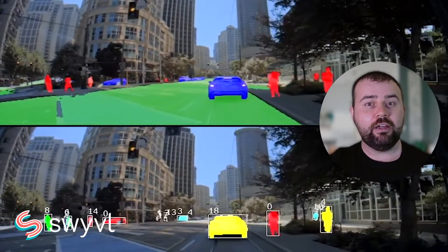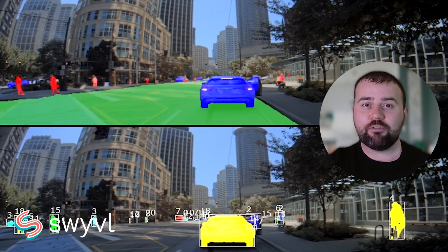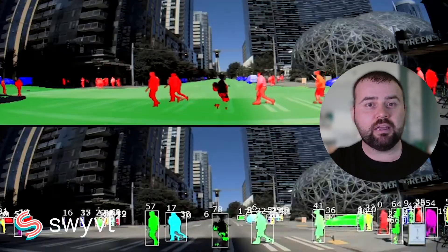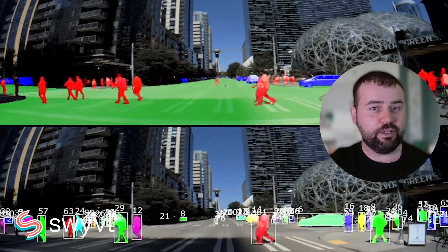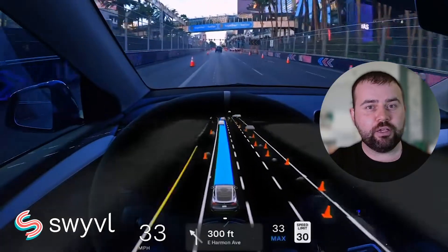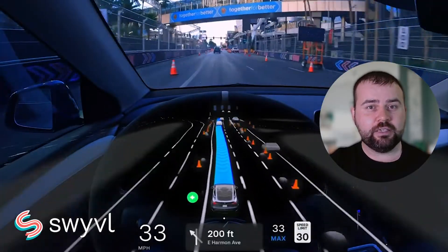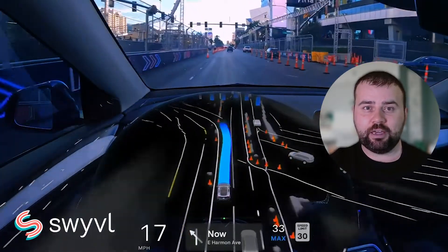Consider how AI and machine learning are used in autonomous vehicles. They rely on intricate maps that include not just roads but also traffic patterns, pedestrian areas and other vital data. Machine learning continuously updates these maps based on real-time data, ensuring accurate navigation.